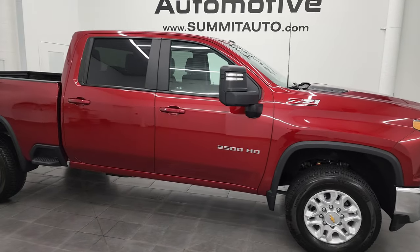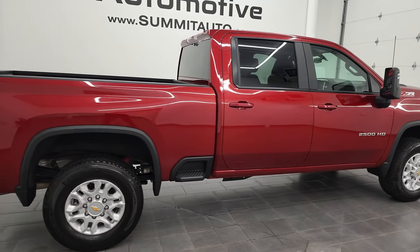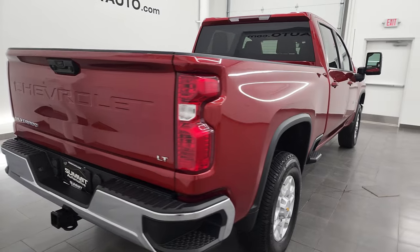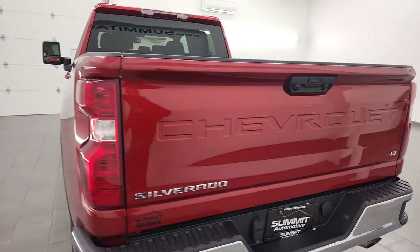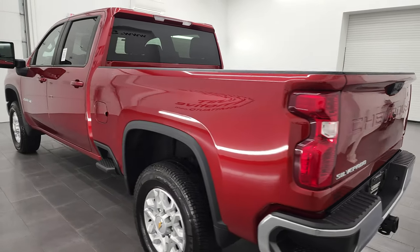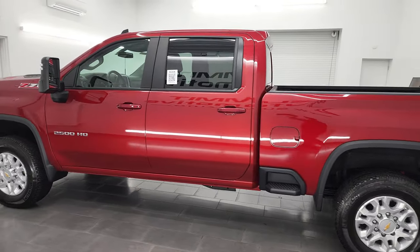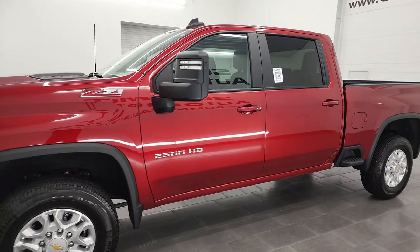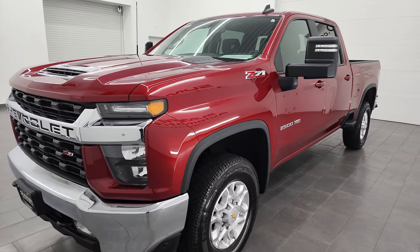Hey, this is Brett and this 2022 Chevy Silverado 2500 Crew Cab Short Box LT1 is stock number 13464Z. I am here at Summit Automotive in Fond du Lac, Wisconsin — your new and used heavy-duty truck headquarters. This 2022 Chevy Silverado 2500 has the 6.6-liter V8 gas engine, puts out 401 horsepower, and it's paired with the 6-speed automatic transmission.